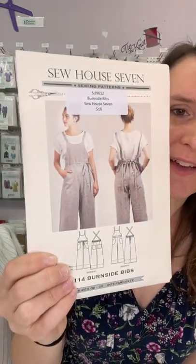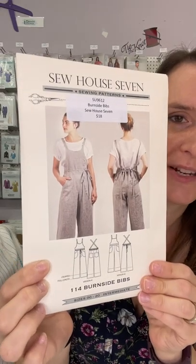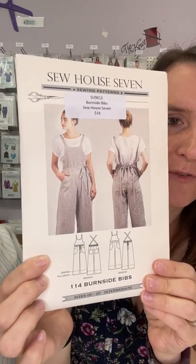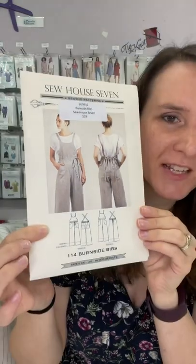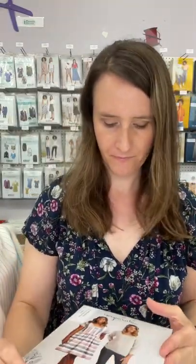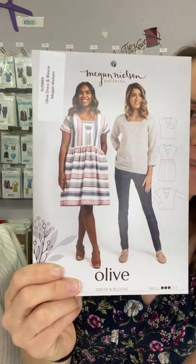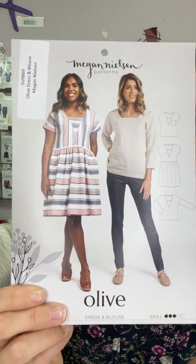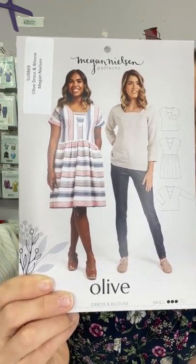This one's a personal favorite — I've had it on my list for a long time but haven't had a chance to make it yet. It's the Sew How Seven Burnside Bib Overalls — a really fun pattern and I've seen a lot of renditions of it on social media. And then here we have the Olive Dress or Blouse from Megan Nielsen Patterns — just a really fun casual or dressy dress.